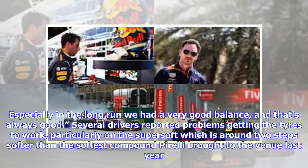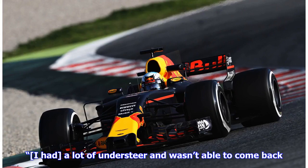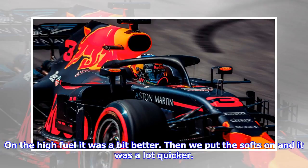Several drivers reported problems getting the tires to work, particularly on the Supersoft, which is around two steps softer than the softest compound Pirelli brought to the venue last year. "We didn't really get the Supersoft working," said Ricciardo. "The front tires don't really seem like they are working well with these conditions. I had a lot of understeer and wasn't able to come back. At high fuel it was a bit better. Then we put the softs on and it was a lot quicker."